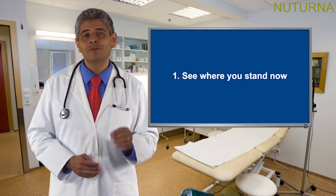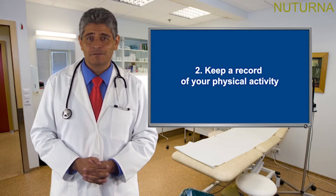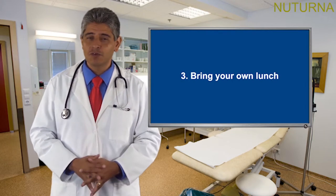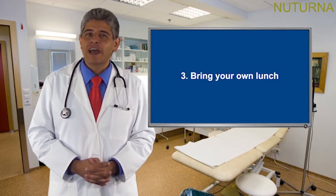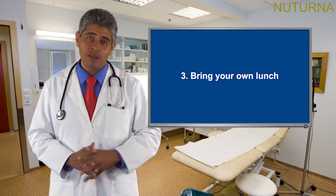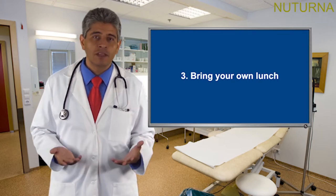Keep a record of your physical activity. Most people overestimate how much exercise they get, and if you write it down, you have an honest appraisal of where you're starting. Bring your own lunch and avoid eating at restaurants or fast food joints — restaurant meals tend to have large portions, lots of calories, and high amounts of fat. Research has found an association between eating out more and having higher body weight. When you make your own lunch, you can control the ingredients and portion sizes. If making your own lunch every day is too much, try twice a week to start.